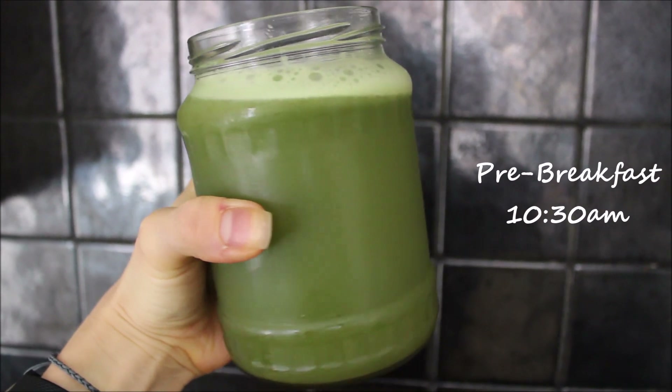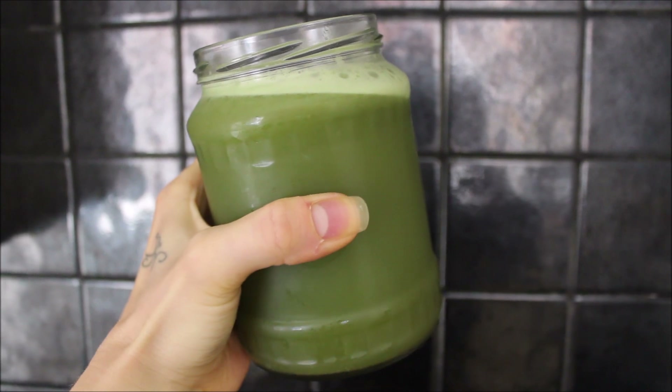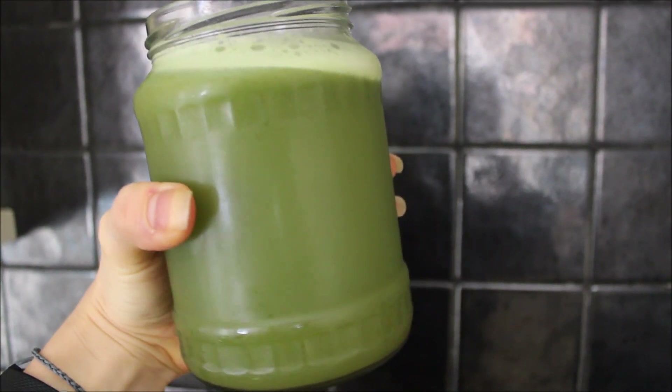After my yoga practice, the first thing into my stomach is my fresh organic celery juice. I juiced two heads of organic celery and it made about 600 milliliters.